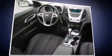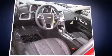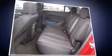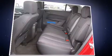Top features include front fog lights, heated seats, rear parking sensors, power moonroof, skid plates, and remote keyless entry.